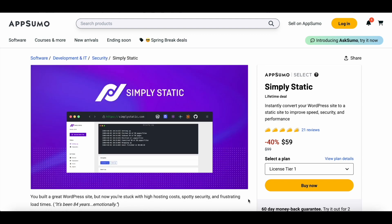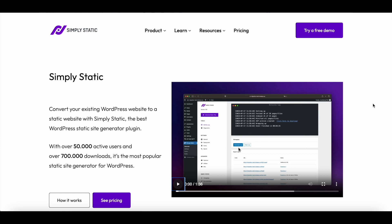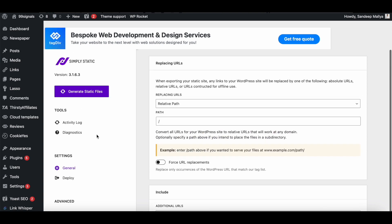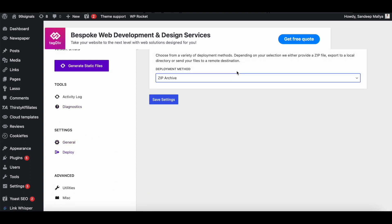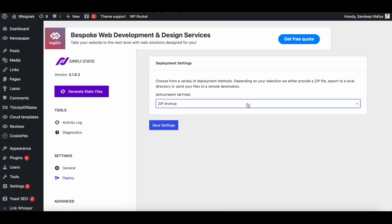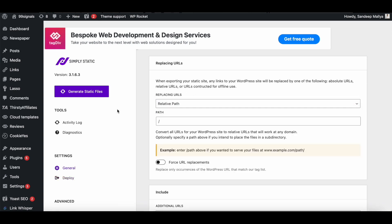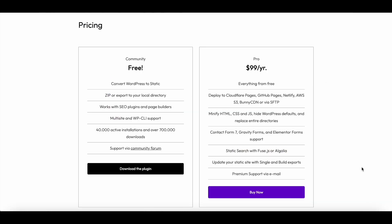My third and final pick is Simply Static. As the name suggests, this is a WordPress plugin that can convert your WordPress site into a static site to improve its performance, security and maintenance. To get started, you need to download the Simply Static plugin and upload it to your site's plugin directory. Once installed, go to Simply Static's settings from your WordPress dashboard and navigate to the deployment tab. Then select one of the integrations — you can choose from providers like GitHub and Amazon AWS and CDNs like BunnyCDN to host your new static website. Once you've selected the provider, just hit the Generate Static Files button and within just a few minutes, your new static website will be up and running.